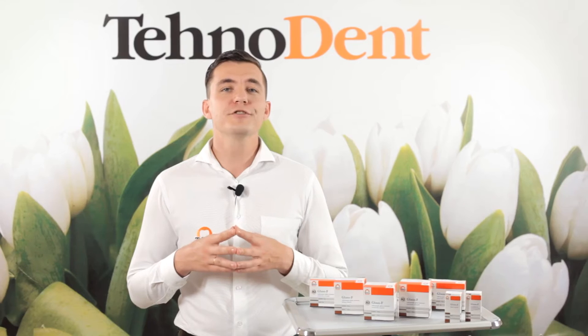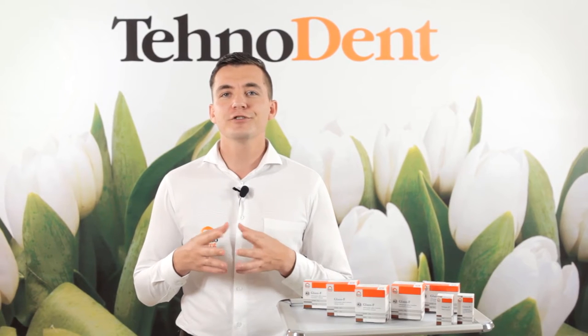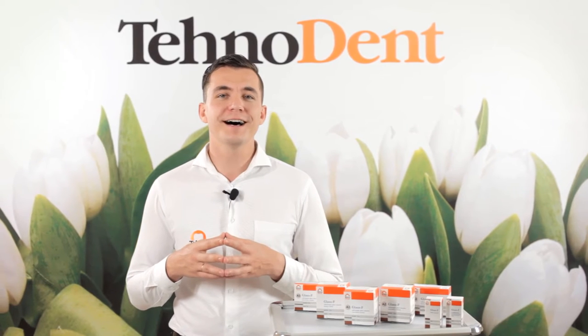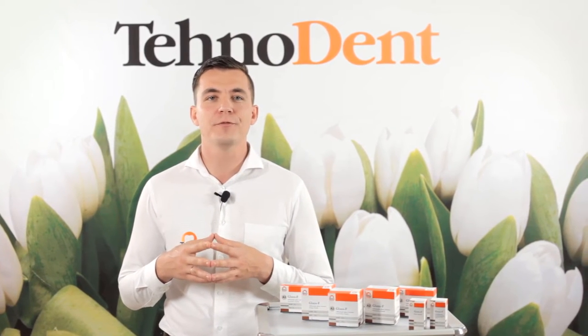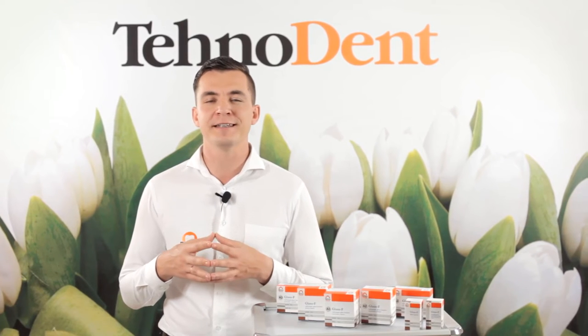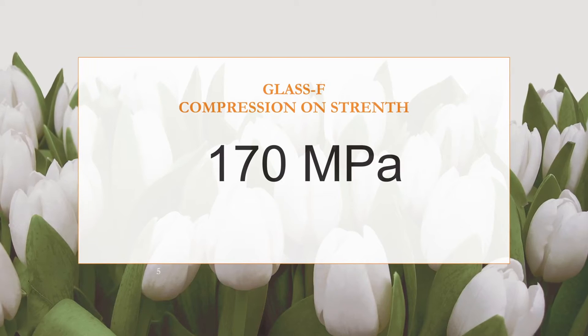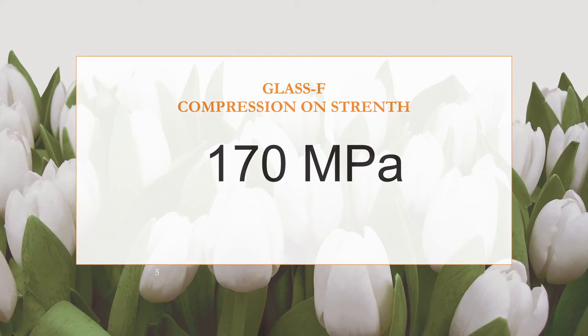Glass ionomer powder is the micronized fluorinated modified X-ray contrast glass. Liquid contains polyacrylic acid with modifiers and additives regulating the rate and mechanism of formation of hardened cement. After the mixing of the powder with liquid, it forms a cement which has high biocompatibility with hard tooth tissues of adequate strength.